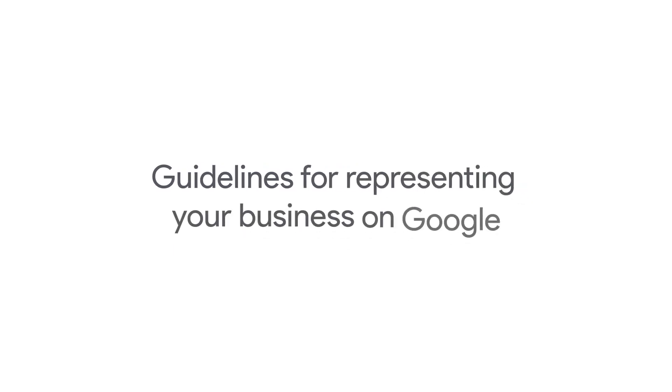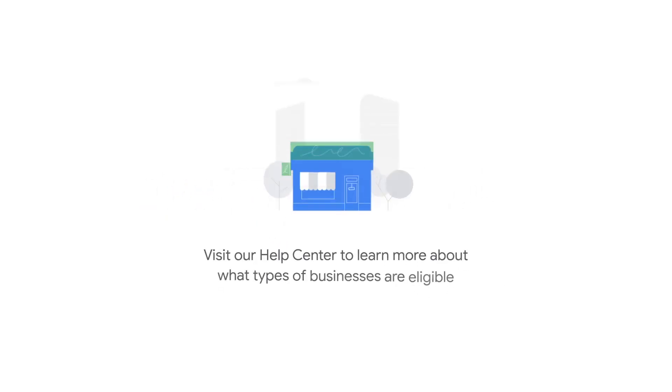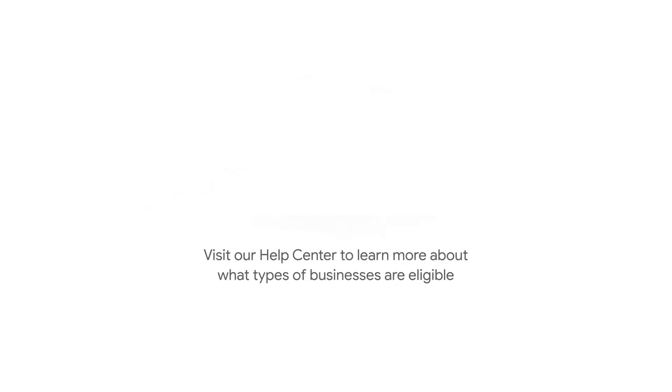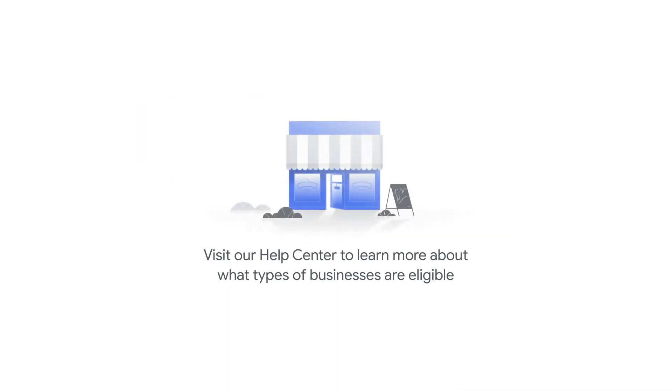In this video, we'll talk about the guidelines for representing your business on Google. In order to qualify for a business profile on Google, your business must make in-person contact with customers during its stated hours.